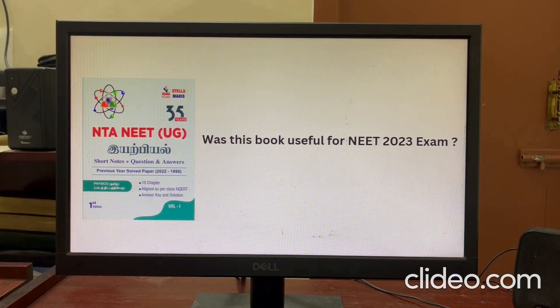Hello students, welcome to Stellamiris NEET Academy. NEET 2023 exam is completed, and you can wait for the results.